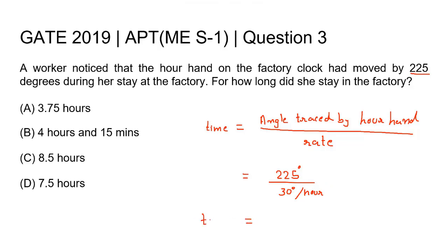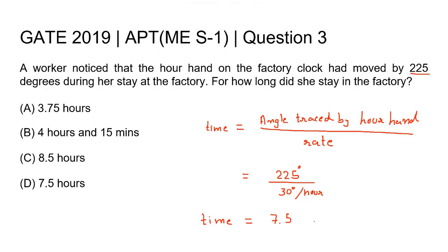Therefore, the time will be equal to 7.5 hours. Therefore, the correct answer to this question will be Option D, 7.5 hours.